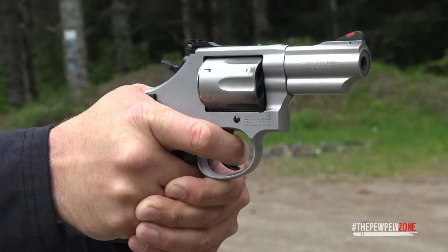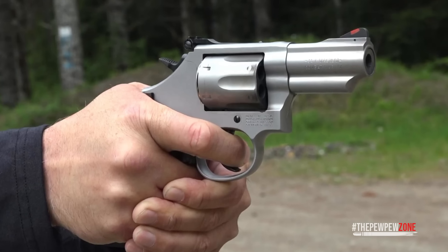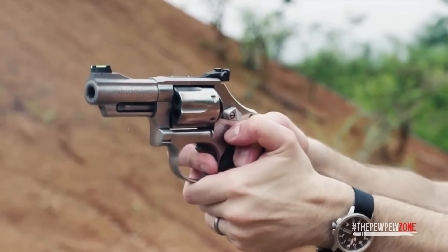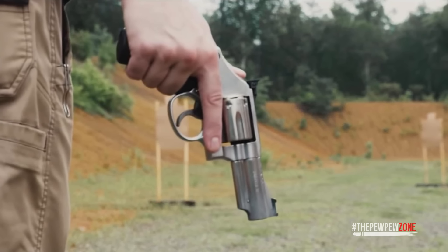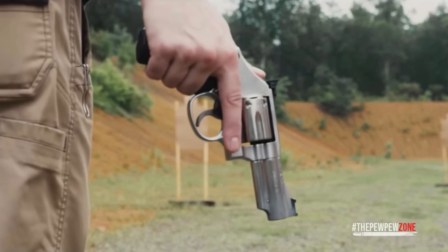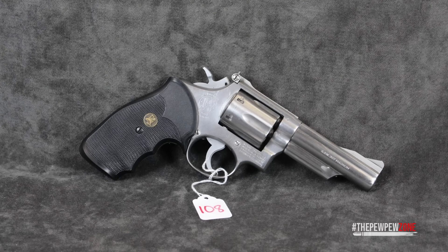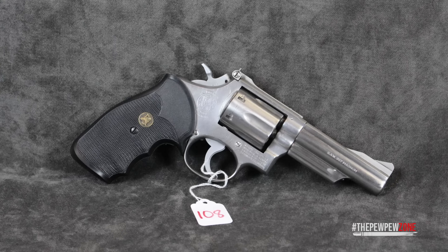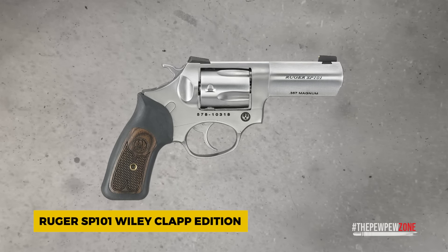The Model 66's adjustable rear sight and fiber optic front sight are big bonuses, allowing quick, accurate shot alignment in various lighting conditions. On the range, the trigger is crisp, clean, and predictable — exactly what you'd expect from Smith & Wesson. Whether firing single action for precision or double action for quicker shots, the Combat Magnum handles it with ease. For anyone wanting a CCW revolver with more heft and accuracy potential, the Model 66 is a fantastic choice.